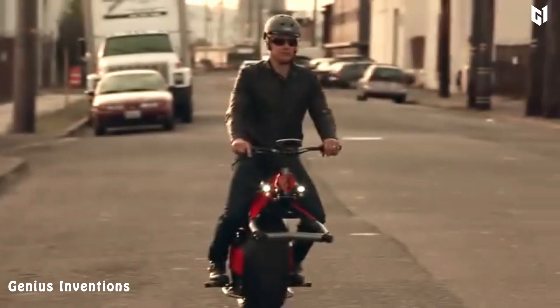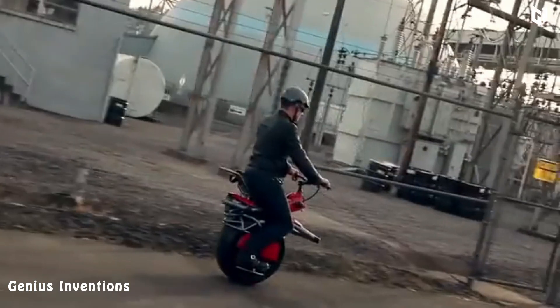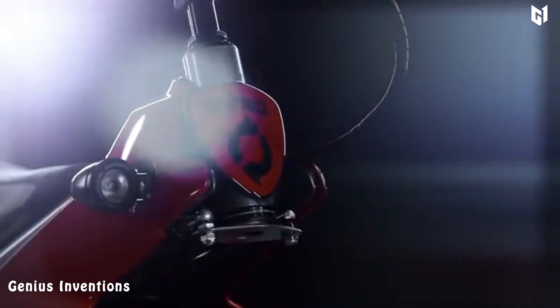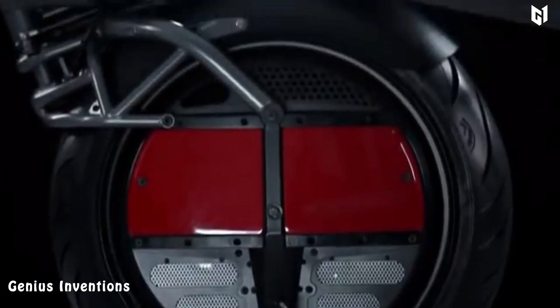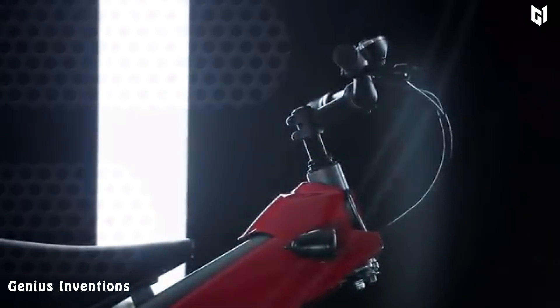Rhino is also incredibly lightweight, making it easy to maneuver through even the busiest streets. What really sets the Rhino apart is its electric power source. This electric motor not only makes it a more environmentally friendly mode of transportation than traditional gas-powered vehicles, but it also makes it incredibly quiet and low maintenance.